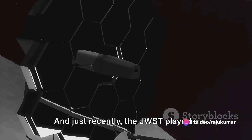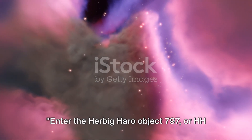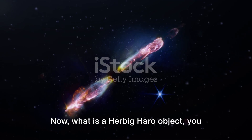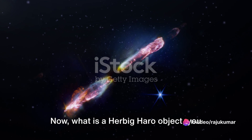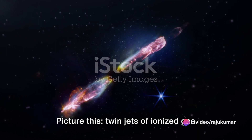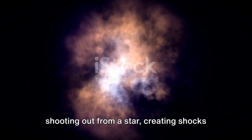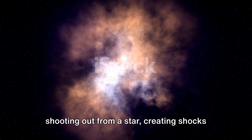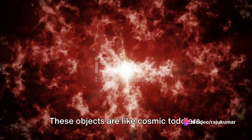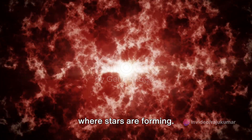Just recently, the JWST played a crucial role in a significant discovery — enter the Herbig-Haro Object 797, or HH 797 for short. A Herbig-Haro Object is a radiant patch of nebulosity linked with newborn protostars. Picture twin jets of ionized gas shooting out from a star, creating shocks on the star's surface. These objects are like cosmic toddlers — fresh and energetic, common in regions where stars are forming.